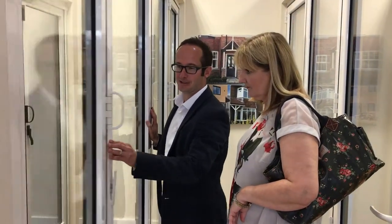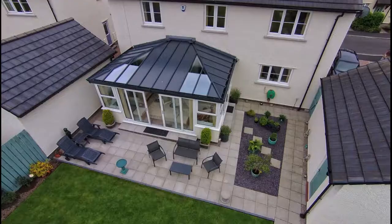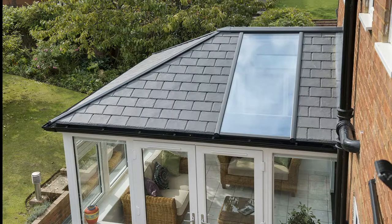One of the major trends at the moment is bifolding doors. They create a nice big space and they can bring the garden inside. Another trend is solid roof conservatories. These new solid roofs really make them habitable all year round — they've completely revolutionised conservatories.